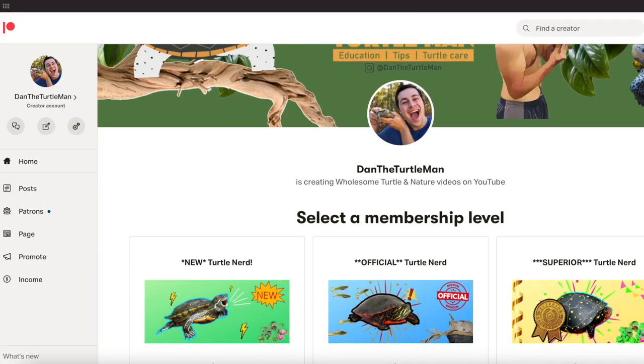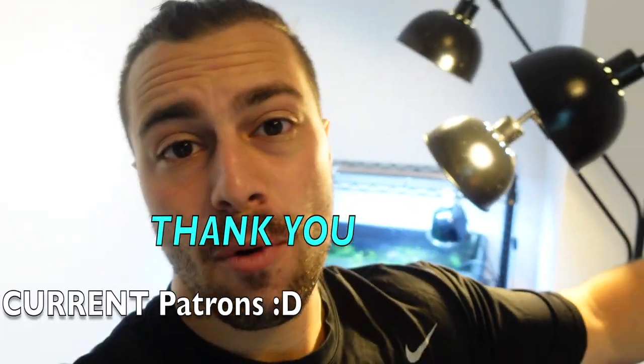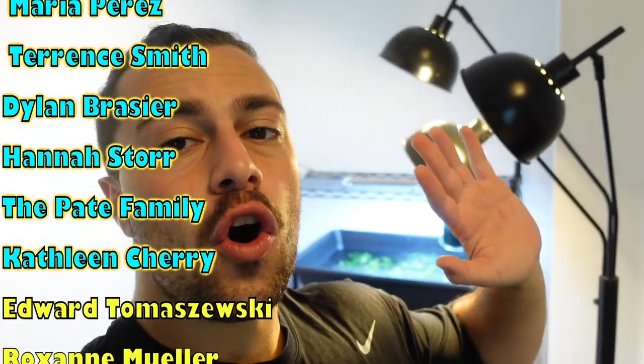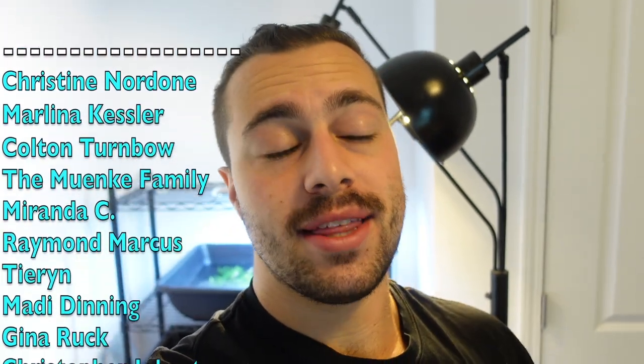Consider hitting the link right up over here and heading over to my Patreon. You also get direct access to me if you have a hundred thousand turtle questions — I will answer them all. You get behind-the-scenes access to all my content and videos a day early, discounts on merch, all kinds of fun stuff. You also get to join this list of amazing people, so definitely please consider supporting me there so that way I can keep doing this full time.